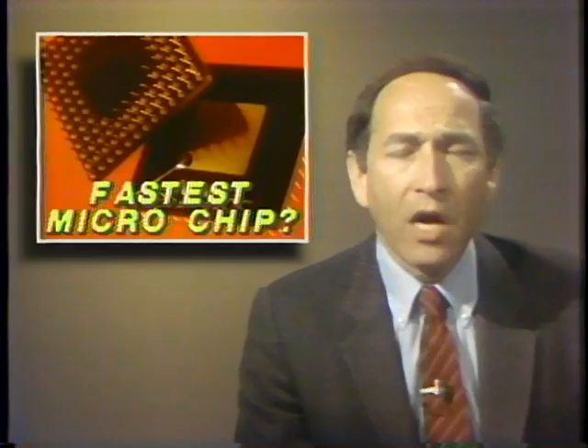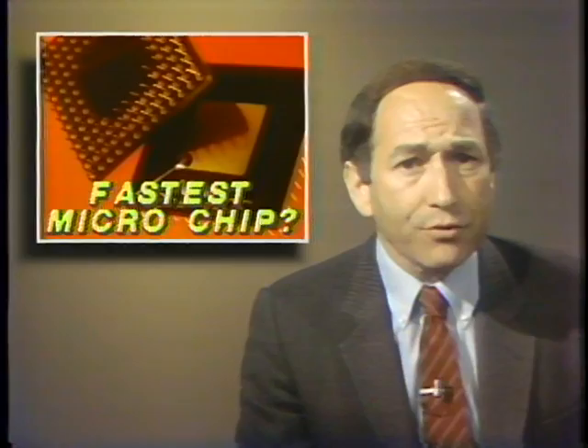In the Random Access file this week: a small California company says it has a new chip design that will enable microcomputers to run at mainframe speeds. The new Novix NC4000 chip reportedly runs 10 times faster than the Motorola 68000 — today's fastest 16-bit chip. It has 80 percent fewer components than traditional chips and uses the Forth language as its machine language.